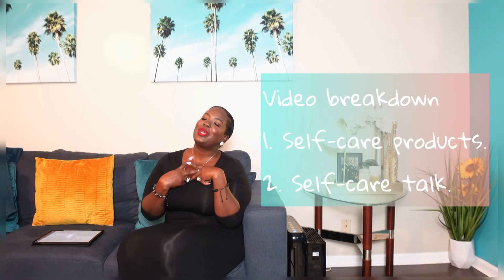Hey guys, welcome back to my channel. My name is Vanessa. I put out videos twice a week related to all things lifestyle and self-care. This video is a little different — I'm going to be showing you some of my best self-care products that I use and live by. They've definitely helped and improved my self-care routine and I hope they'll do the same for you.